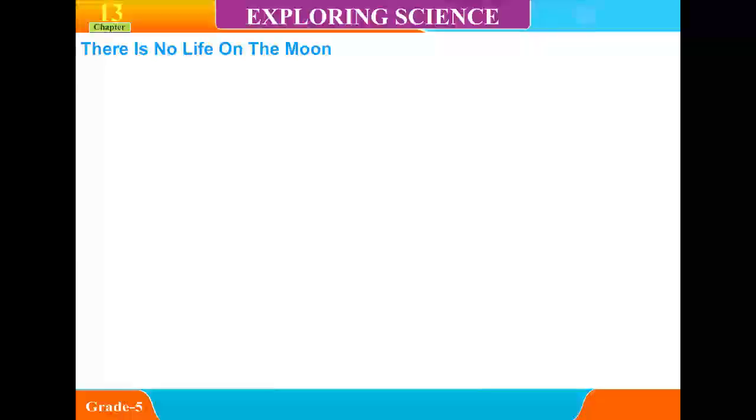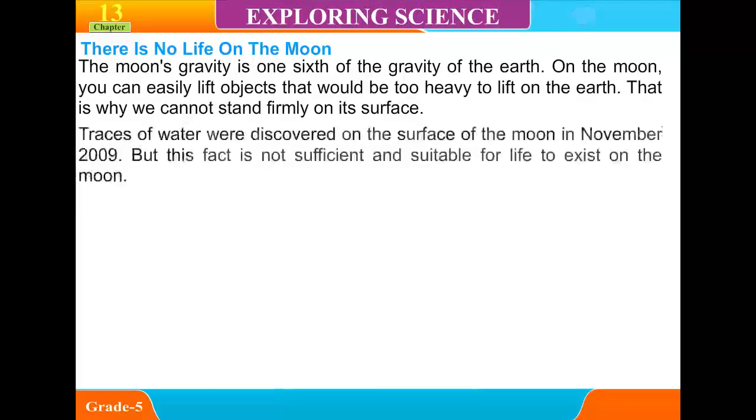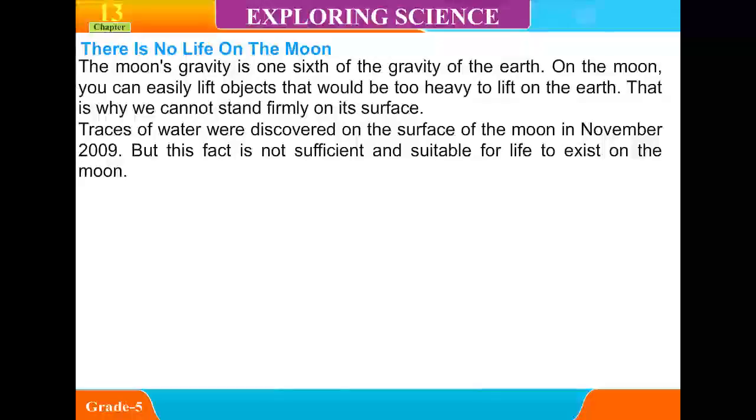There is no life on the moon. The moon's gravity is one-sixth of the gravity of the Earth. On the moon, you can easily lift objects that would be too heavy to lift on Earth — that is why one cannot stand firmly on its surface. Traces of water were discovered on the surface of the moon in November 2009, but this was not sufficient for life to exist on the moon.